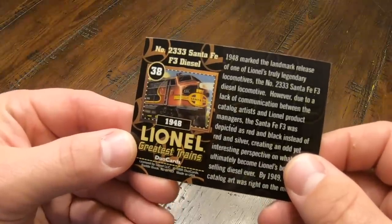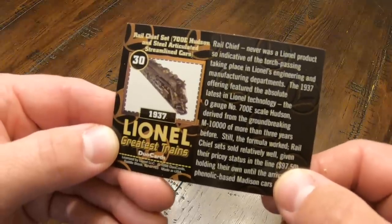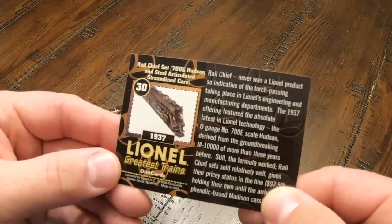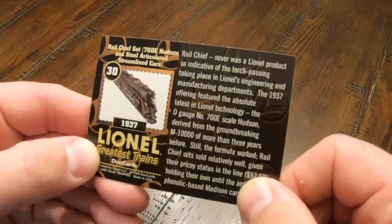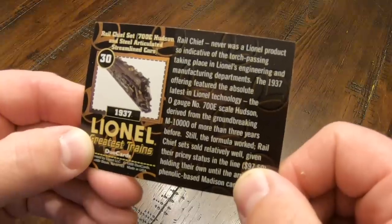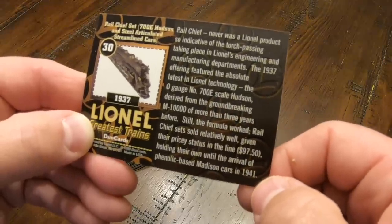Got the 2333 Santa Fe F3 diesel from 1948 — another legend. And here's a big one: the Rail Chief set, the 700E Hudson and steel articulated streamlined cars from 1937. The 700E, for those of you who don't know, was basically the Vision Line locomotive of its day, and that's why when the Vision Line came out, the 700E was one of the first ones they did. Rail Chief was never a Lionel product so indicative of the torch passing in Lionel's engineering and manufacturing departments. The 1937 offering featured the absolute latest in Lionel technology — the O-Gauge No. 700E scale Hudson, derived from the groundbreaking M10000 of more than three years before. Rail Chief sets sold relatively well given their pricey status in the line at $97.50, holding their own until the arrival of the phenolic-based Madison cars in 1941.